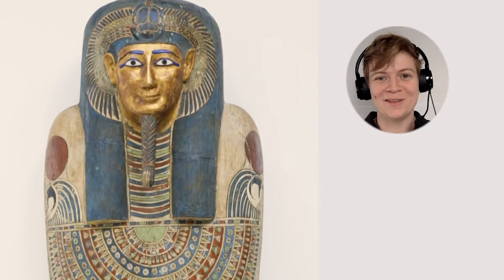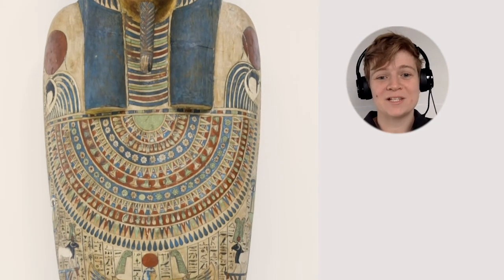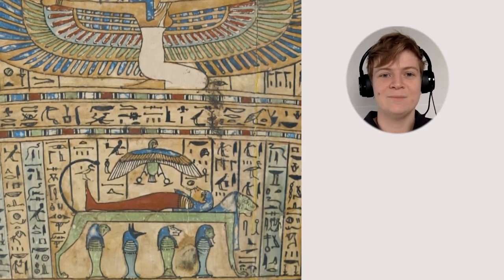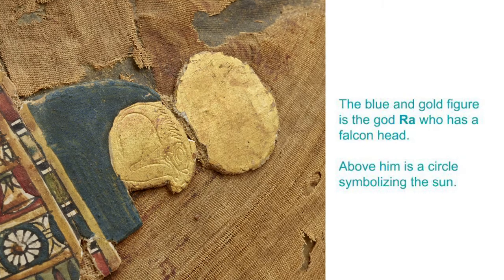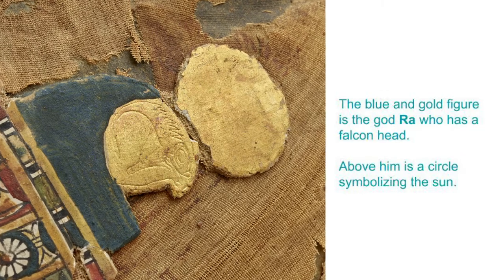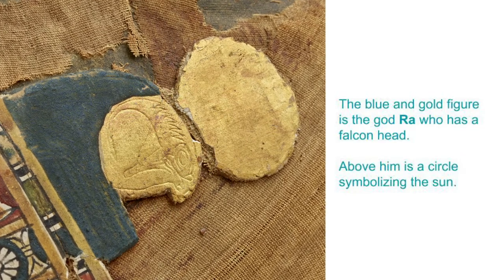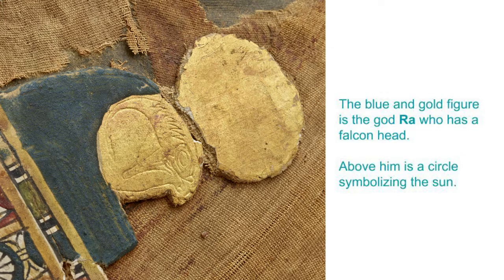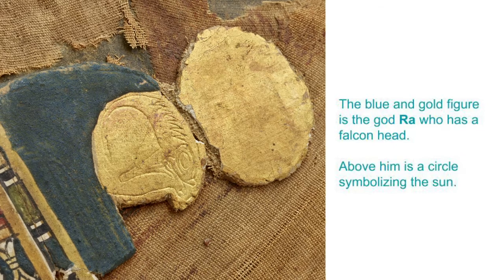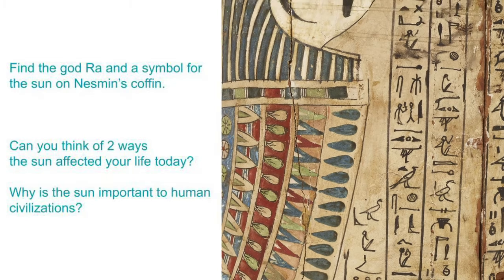Wasn't it cool to hear Gina talk about all the different pictures and hieroglyphics on Nesman's coffin? I learned that Nesman was a priest while he was alive, and his mummy and coffin are decorated with prayers and symbols to protect him in the afterlife. Here's a detail of a symbol on top of Nesman's mummy near his shoulder. The blue and gold figure we see in the middle of the picture is the god Ra, who has a falcon head — a falcon is a large bird of prey. Above his head is a circle which is a symbol for the sun, because Ra was a god of the sun.